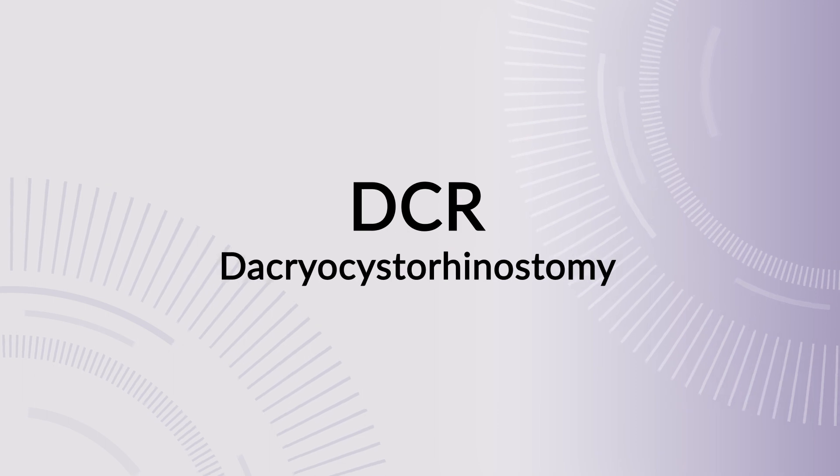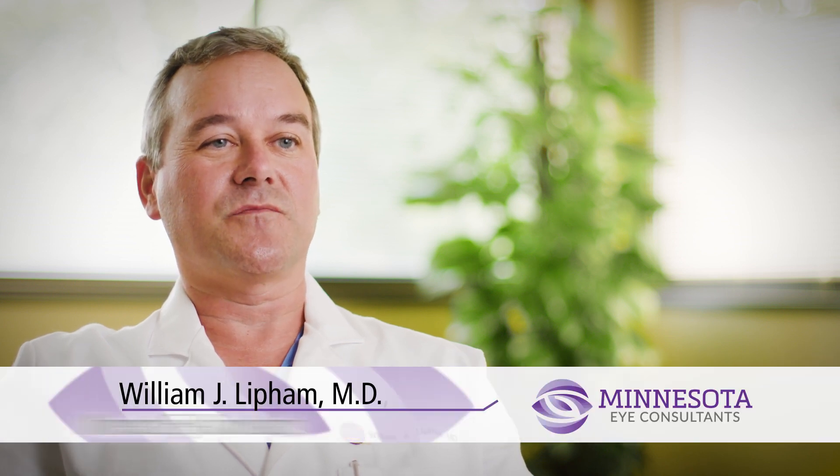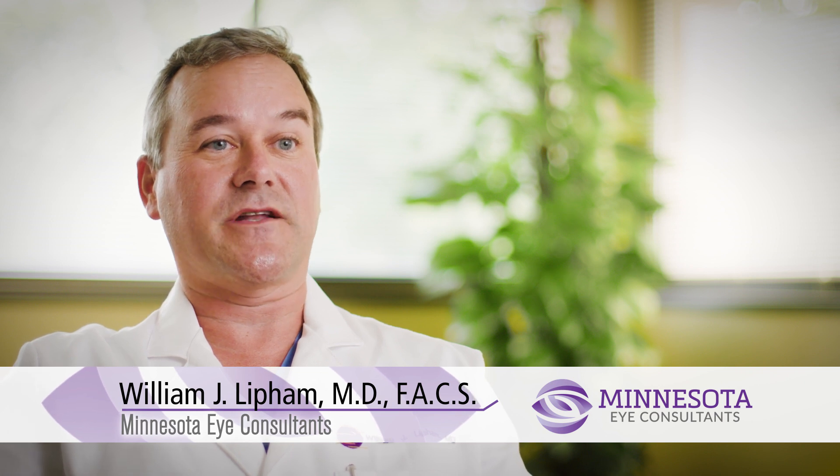A tear drainage bypass surgery is medically referred to as a DCR, or more technically a dacryocystorhinostomy. In lay terms, this is literally a procedure to bypass an obstructed tear drainage system.